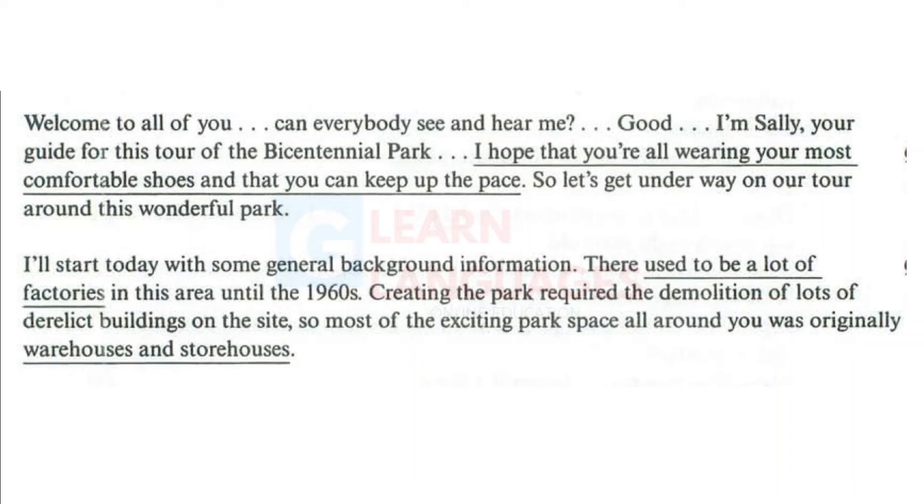Welcome to all of you. Can everybody see and hear me? Good. I'm Sally, your guide for this tour of the Bicentennial Park. I hope that you're all wearing your most comfortable shoes and that you can keep up the pace. So, let's get underway on our tour around this wonderful park.